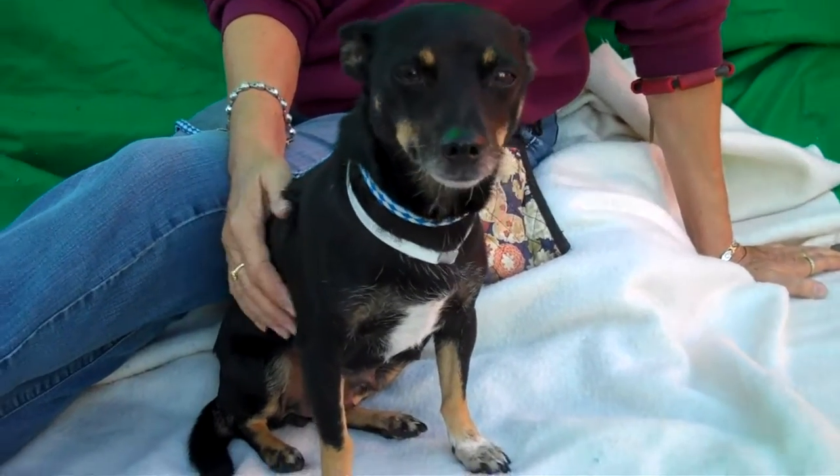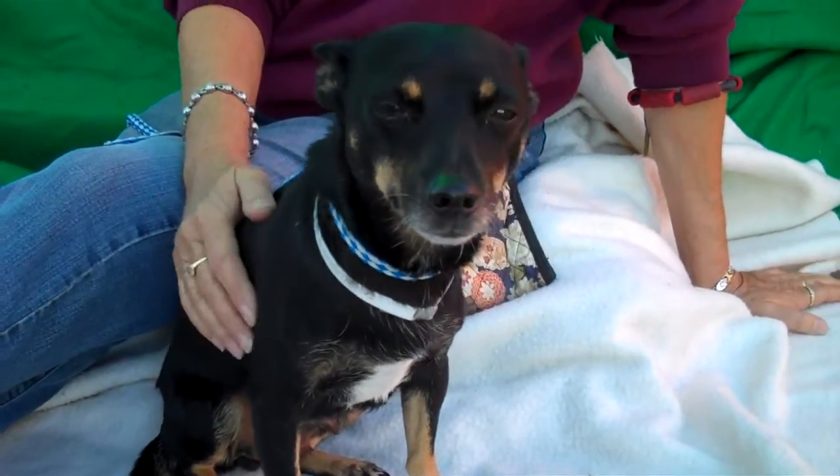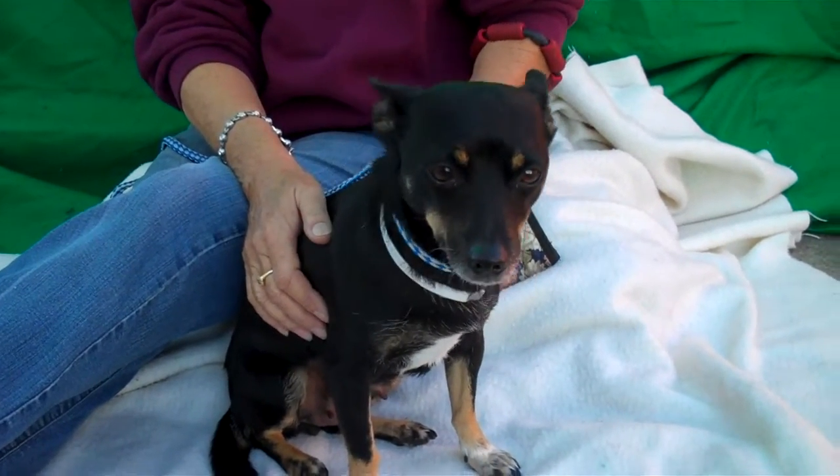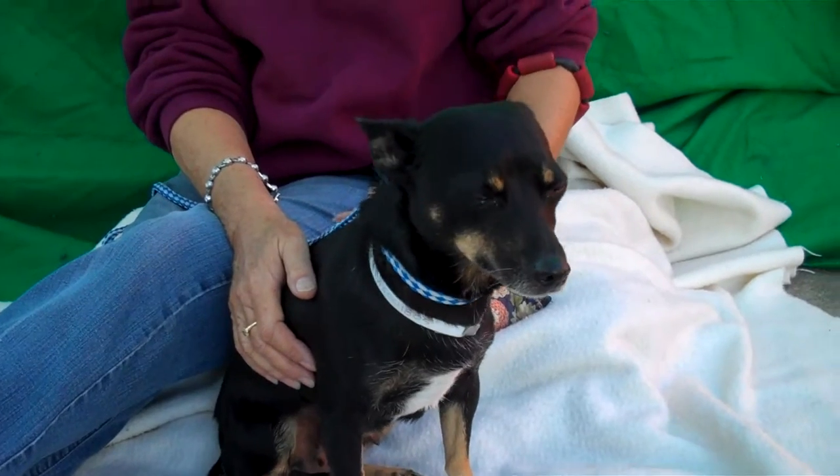Alright, I've got a cutie here today. This is Sarah. Look how cute and small. Her ID number is A5001805, and she is a chihuahua.